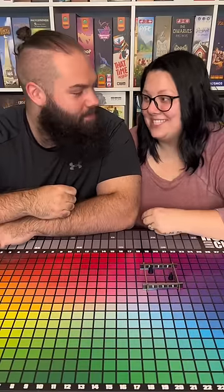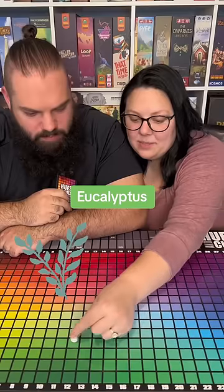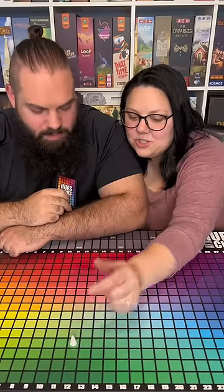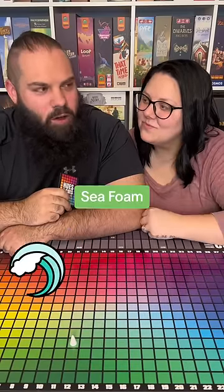You actually did really well — both in the frame. Good job! Our first clue is eucalyptus. There are so many different shades of eucalyptus, like maybe here-ish.